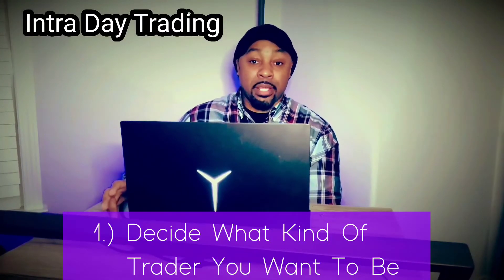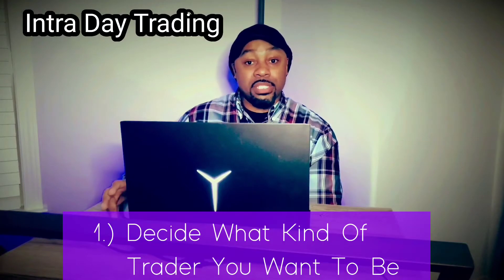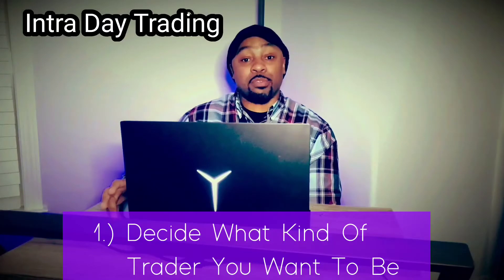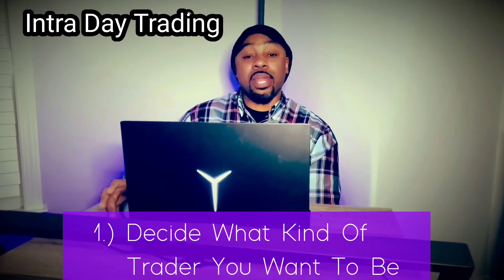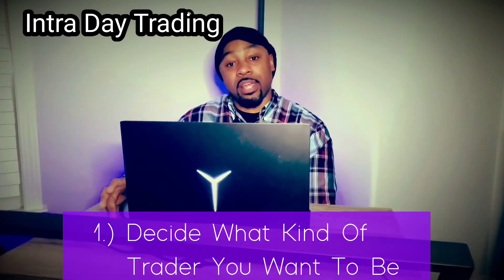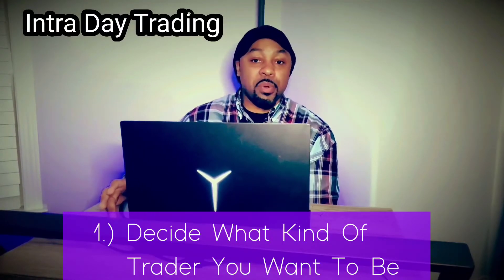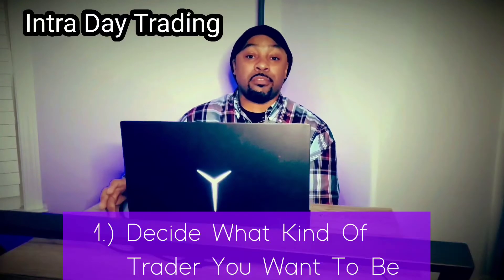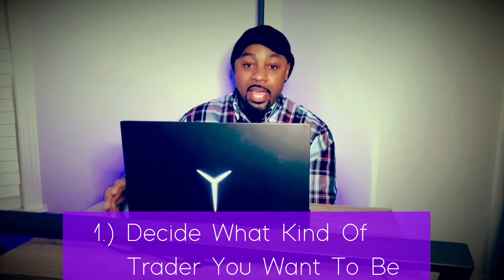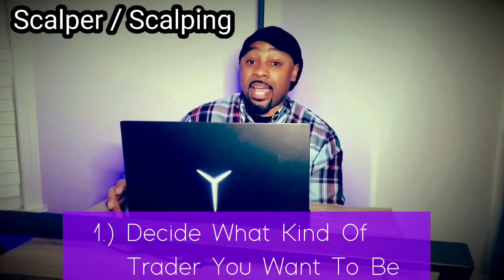With intraday trading, you're holding a position from open to close. When the market opens you might take a position, and before the trading day is up you would have that position closed — whether you're shorting something, selling, or buying in hopes that it goes up in price. Either way, you want to be in and out before that particular trading day is over. That's your intraday trader.